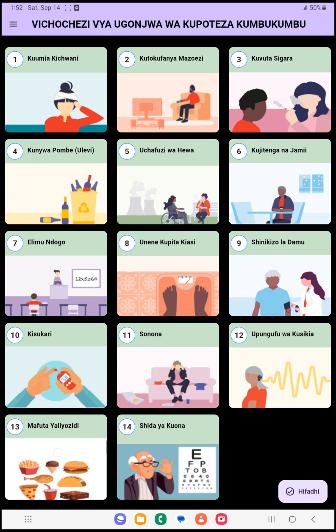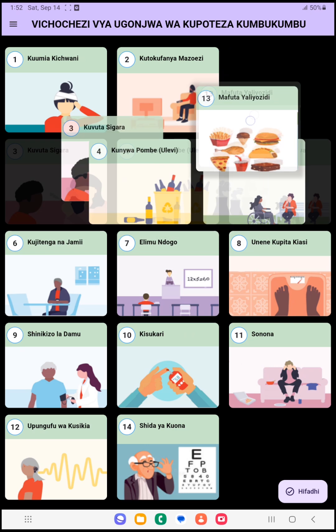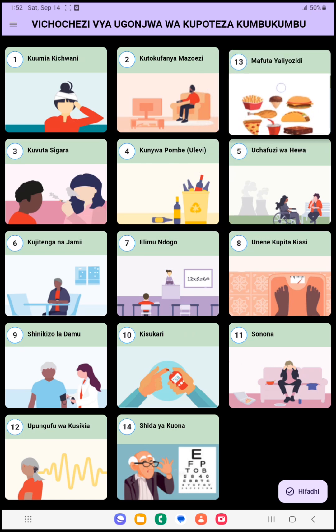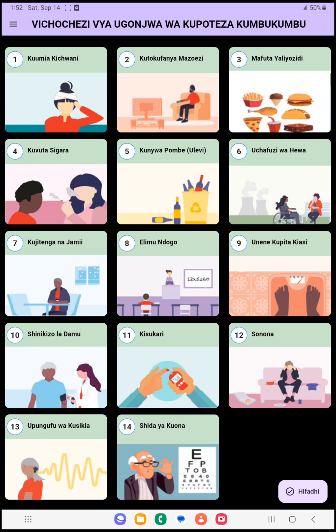The patient can drag the item for cholesterol, hold it for a while, and put it in the third position, and then save. This is how the application works.